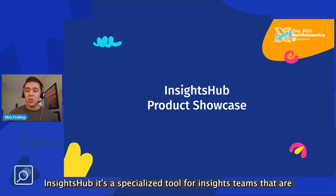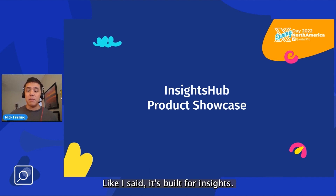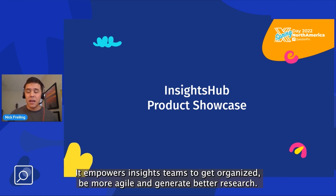Insights Hub is a specialized tool for insights teams that are ready to take their knowledge management and insight sharing capabilities really up to the next level. It's built for insights. It empowers insights teams to get organized, be more agile, and generate better research.